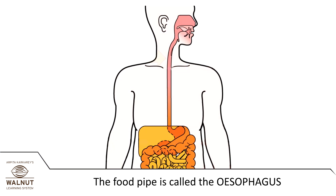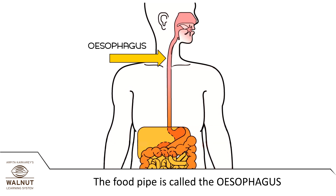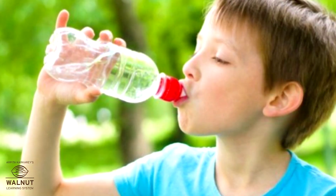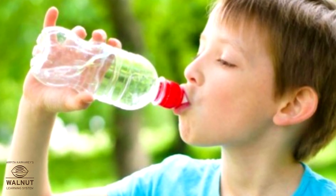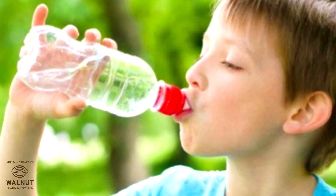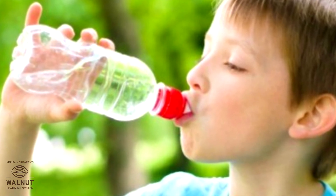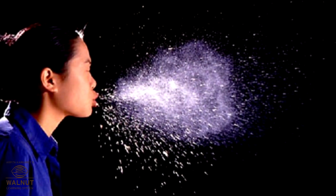The food pipe is called the esophagus, and it is about 10 inches long. If you drink something too fast you may start to cough. This happens when the epiglottis doesn't have enough time to flop down on the wind pipe.